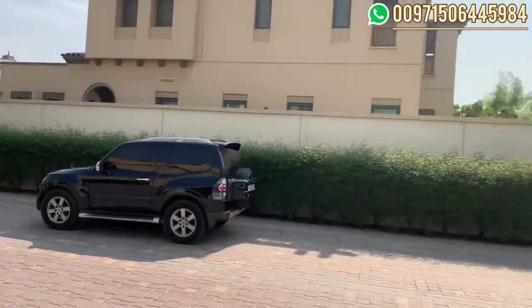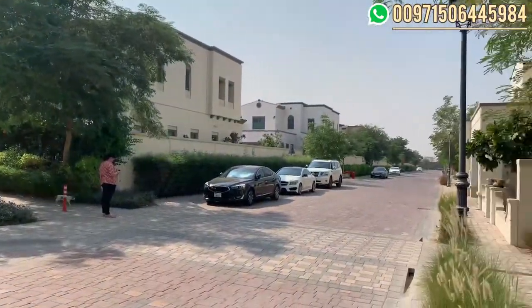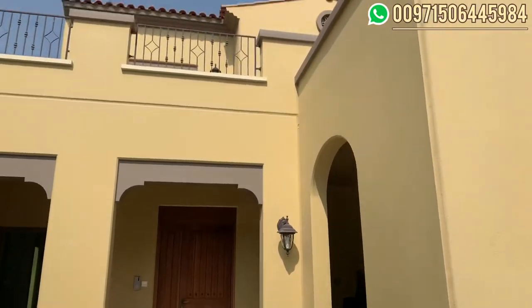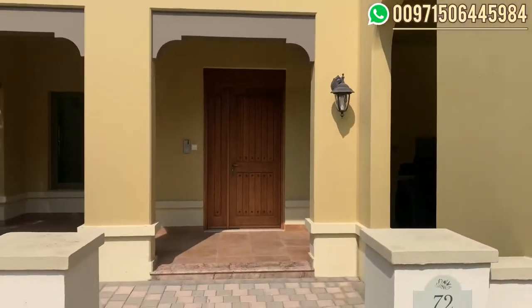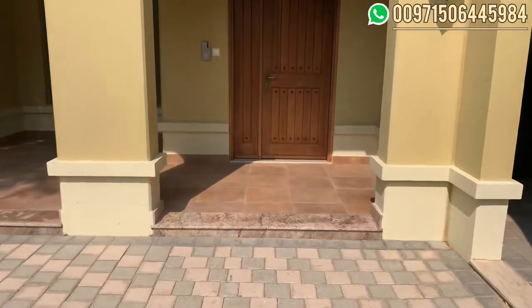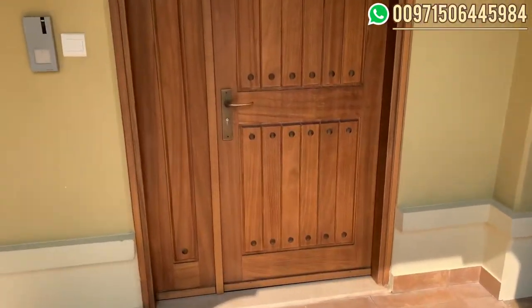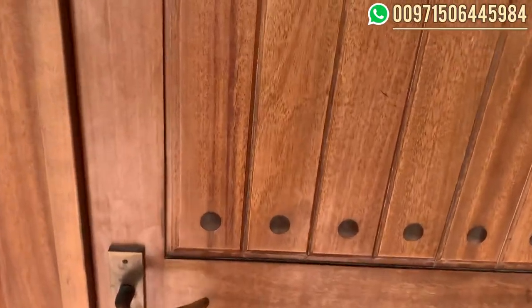Here we can see a small part of the community — a lovely community with villas of three and four bedrooms, and two-bedroom townhouses. This is the show villa. The size of this villa is 4,700 square foot built-up, and the price is approximately 3.9 million.